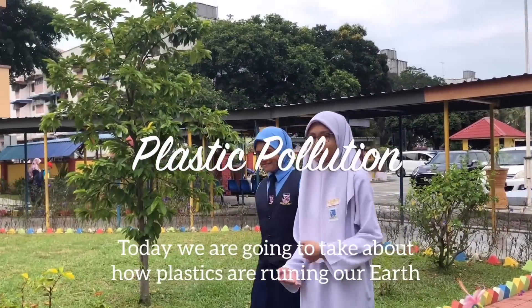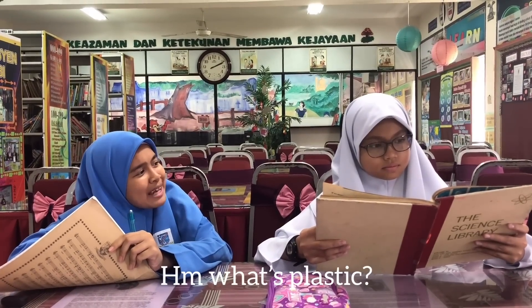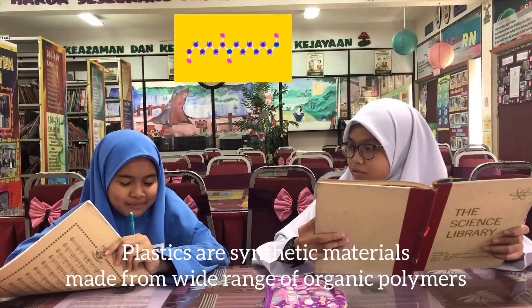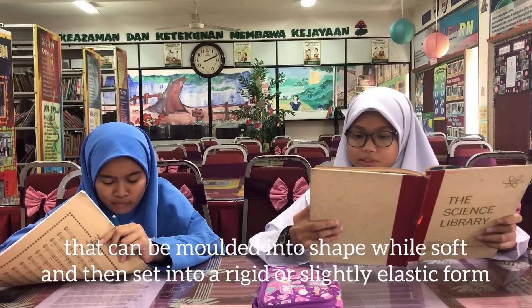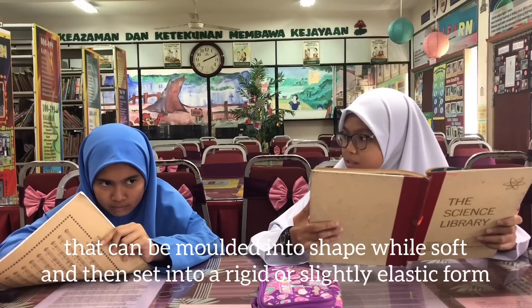How plastics are ruining our earth? What is plastic? Plastic is a synthetic material made from organic polymers such as polyethylene, PVC, nylon, etc. You can mold it into shape while soft and then it sets into a slightly elastic form.